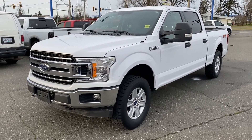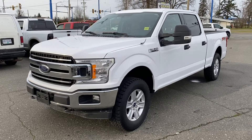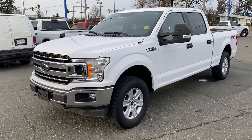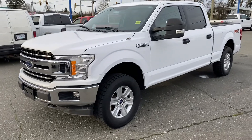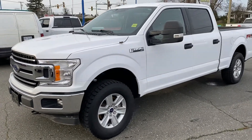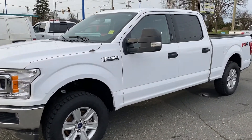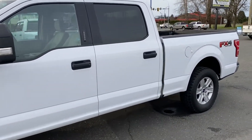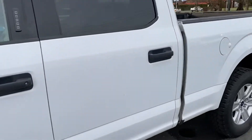We have a 2018 F150 XLT — this one's a bit of a rare truck actually. It's a crew cab with the long box, which is tough to find at the moment. It's got the 3.5 EcoBoost, which is the most capable motor when it comes to towing. It's actually got the max trailer tow package and a heavy duty payload package, so it doesn't come much more capable than this — close to two and a half thousand pound payload.